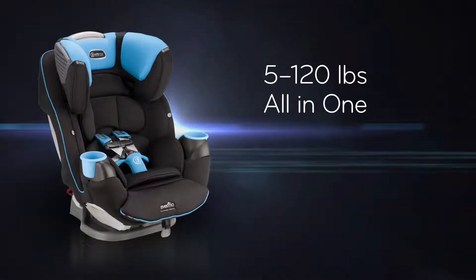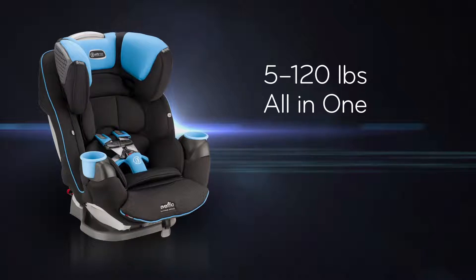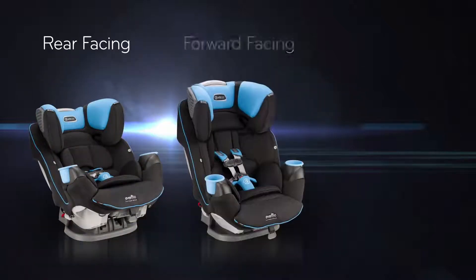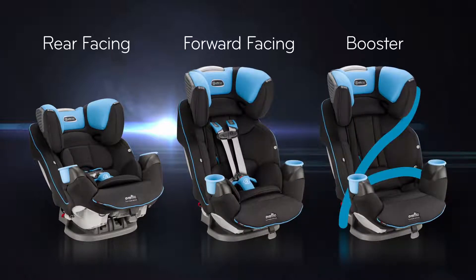Designed to support your child from 5 up to 120 pounds, SafeMax is an all-in-one car seat offering extended use with three distinct stages: rear-facing, forward-facing with easy-to-slide adjustable harness, and high back booster mode.